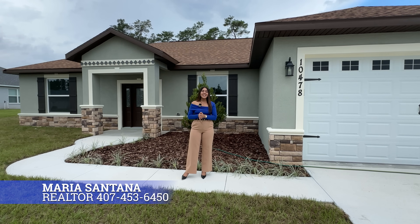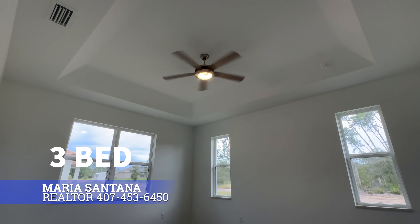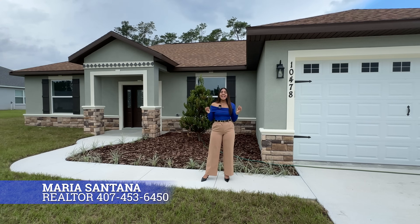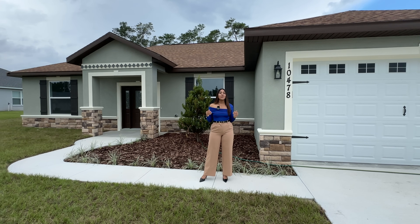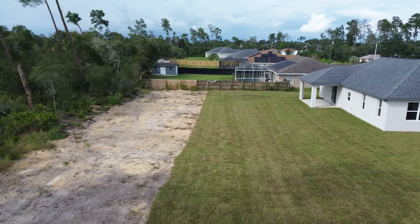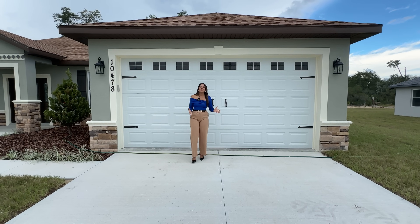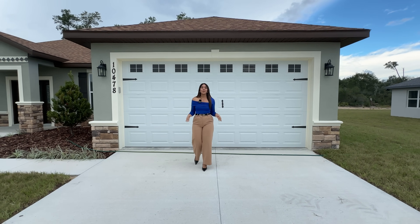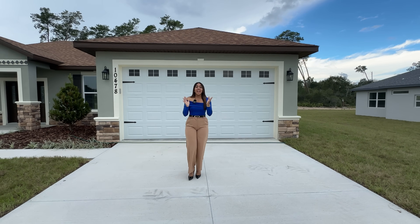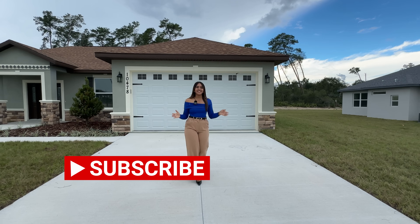The property I'm going to show you guys today is a stunning new construction property that has three bedrooms, two bathrooms, 1,818 square feet of living space, and the best of all, it has over an acre lot. This property doesn't have a CDD. We do have an HOA, but this HOA is only $4 a month. The current listing price of this beautiful property is $399,000. And before we get started, please don't forget to like, share, and subscribe.